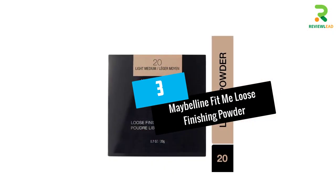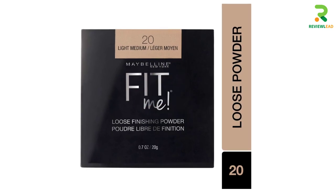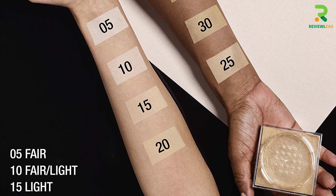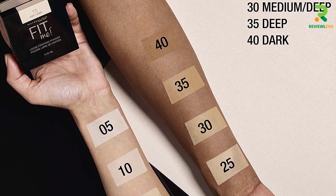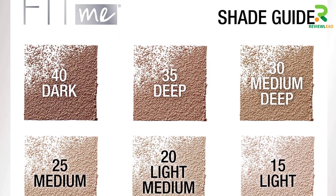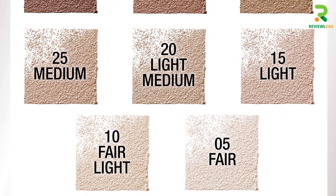At number 3: Maybelline Fit Me Loose Finishing Powder. This mineral-based loose finishing powder helps control shine and smoothen the skin's texture. It is available in several shades, so be sure to pick up the one that suits your skin tone perfectly. This powder provides the perfect finishing touch to your makeup base and helps set the foundation, making it one of the best finishing powders for oily skin. It can be used alone or over foundation.